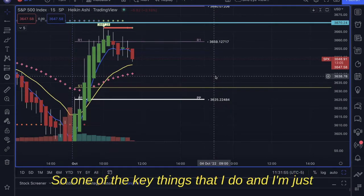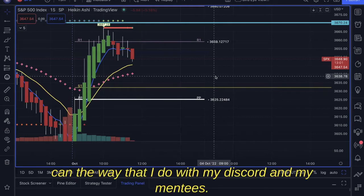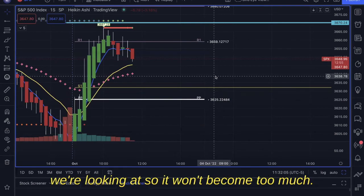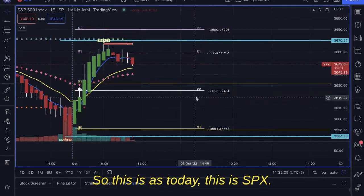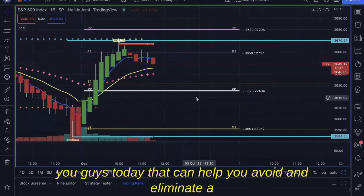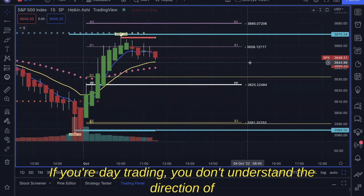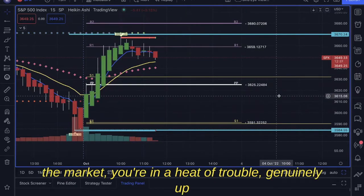One of the key things I do — and I keep every video as simple as possible, just like I do with my Discord and my mentees — is keep everything simple so it doesn't become too much. So this is SPX, and one of the biggest things I'm going to show you today is how knowing exactly which direction the market is going can help you avoid and eliminate a lot of losses. If you're day trading and you don't understand the direction of the market, you're in a heap of trouble.